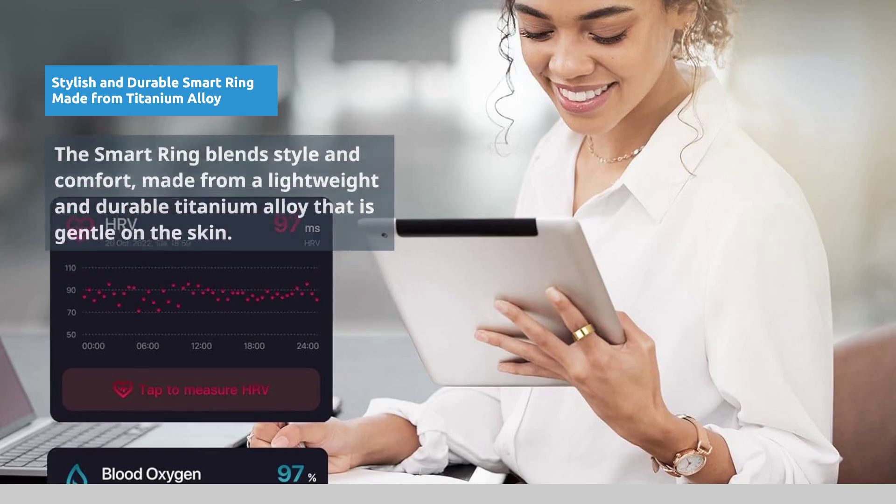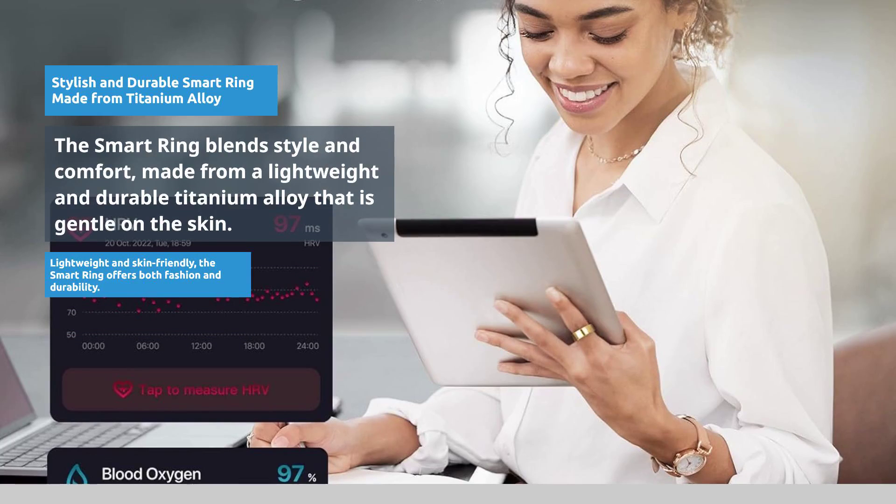Crafted from lightweight, durable titanium alloy, the Smart Ring is both stylish and skin-friendly.